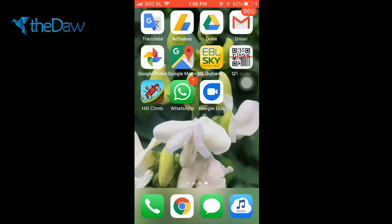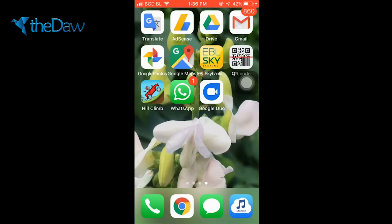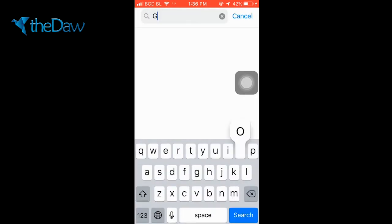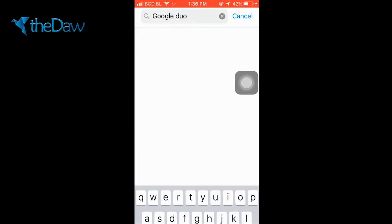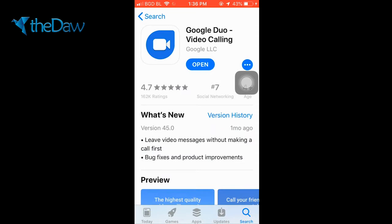Basically, this application has the quality to make a high-quality video calling system. So let's check this application. Here I have already installed Google Duo — you can find it on the Google Play Store or the App Store. Search for Google Duo on your store. I have already installed this application, so I'm opening it now.